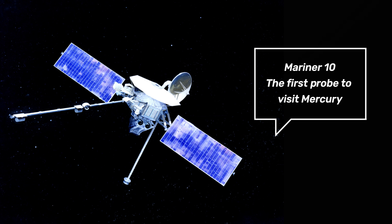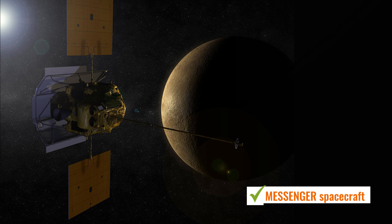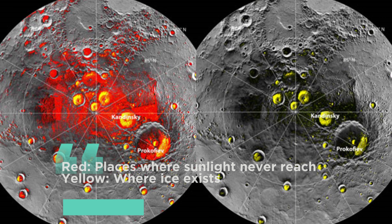Mercury has been the subject of numerous scientific missions over the years, including NASA's Mariner 10 and Messenger missions. These missions have provided us with a wealth of information about the planet's surface, its geologic history, and more. For example, data from these missions have revealed evidence of water ice on Mercury's poles, which is surprising given the planet's extreme temperatures.